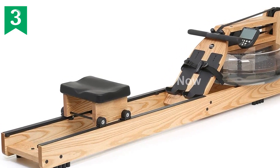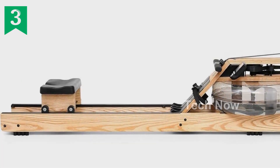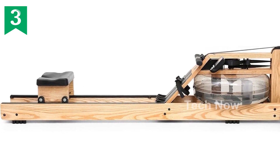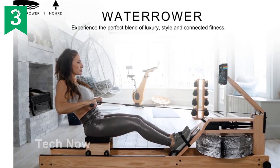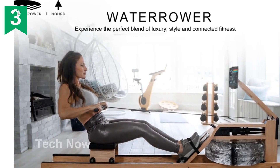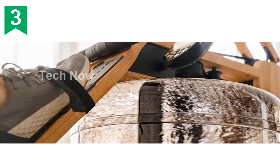One of the standout features of the WaterRower Ash Rowing Machine is its smooth performance. The water-filled flywheel creates resistance as you row, with the paddle-like blades moving through the water. This natural resistance closely resembles the feeling of rowing on actual water — the harder you row, the greater the resistance, allowing you to burn calories effectively in a short amount of time.